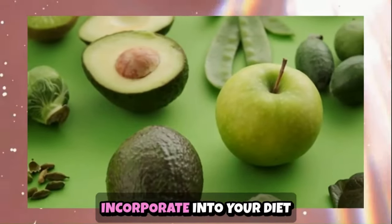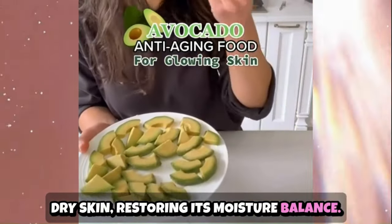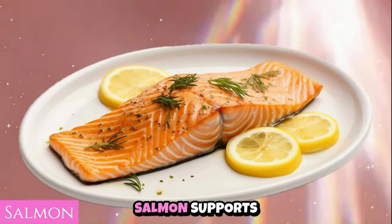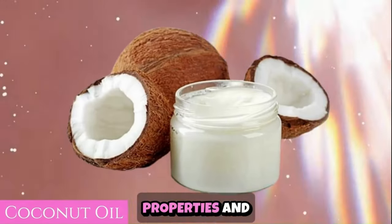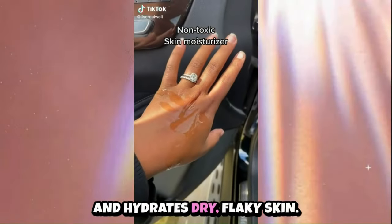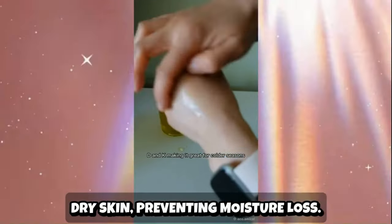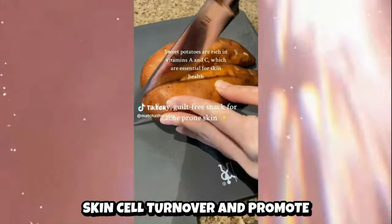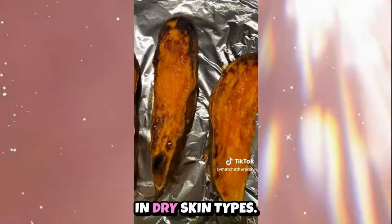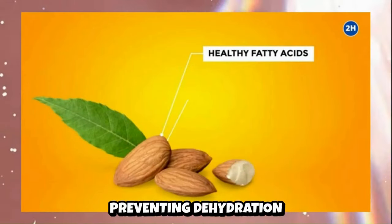Here are foods to incorporate for dry skin. Avocado, rich in healthy fats and vitamin E, nourishes and hydrates dry skin, restoring its moisture balance. Salmon, high in omega-3 fatty acids, supports skin hydration and reduces inflammation, improving dry skin conditions. Coconut oil provides moisturizing and antimicrobial benefits, soothing and hydrating dry, flaky skin. Olive oil, rich in antioxidants and healthy fats, nourishes and softens dry skin, preventing moisture loss. Sweet potatoes, loaded with beta-carotene and vitamin A, support skin cell turnover and promote a healthy, glowing complexion. Almonds, high in vitamin E and essential fatty acids, moisturize and protect dry skin, preventing dehydration and improving skin texture.